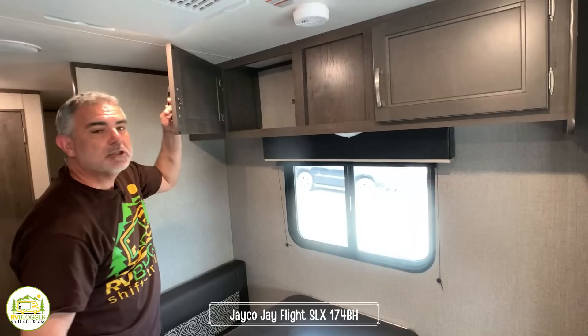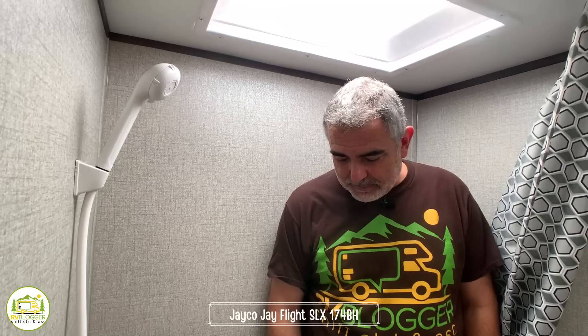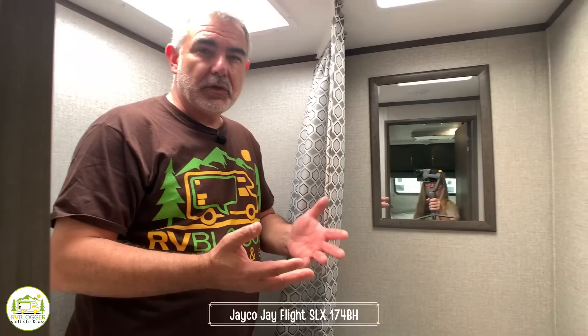Right behind the dinette there are two bunk beds — you can easily get a kid in each one. In the bathroom, I'm standing in the shower. It has a little skylight over top. If you're over six feet three inches tall you'll have to crouch down. It's about three feet wide and comes with a full bathtub. The one thing missing is a vanity sink — in many trailers under 22 or 23 feet, there's no bathroom sink, so you use the kitchen sink.